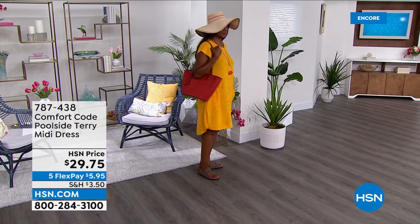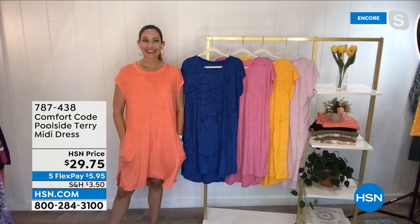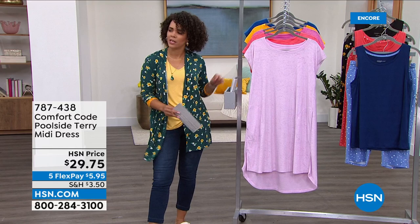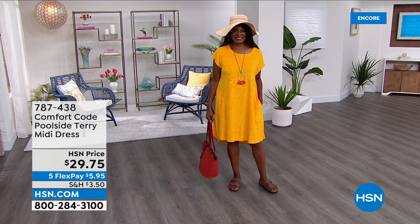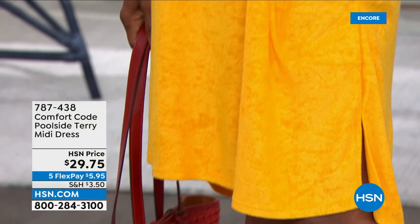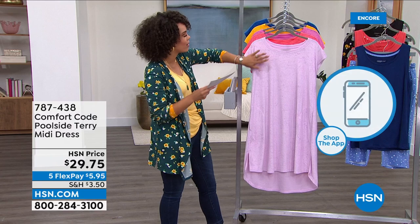Pockets in everything we possibly can — count on that. Cover-ups with pockets are so hard to find. Going true to size gives you a semi fit — it outlines the figure without squeezing. If you go up a size it'll be more flowy and loungy. Ingerbor is a size eight wearing the medium — that's the semi fit. I love this lilac and the porcelain rose. When we think about terry — oh it's going to be like a towel — but it has such a beautiful touch, almost like a velour.